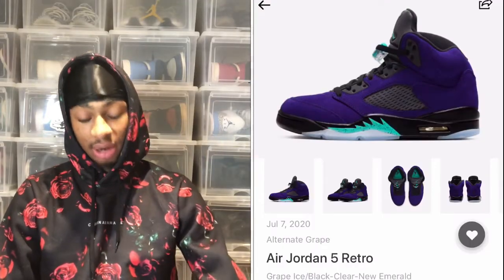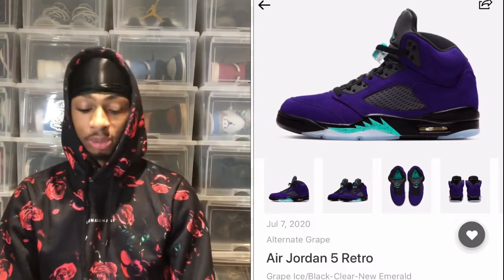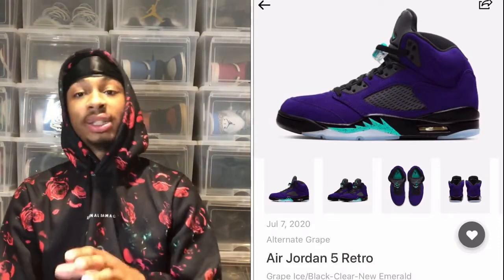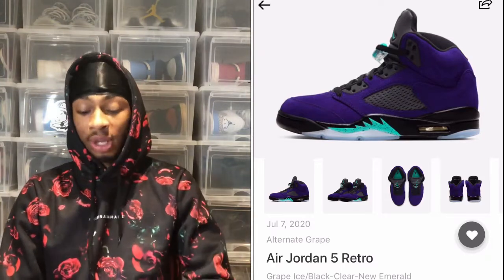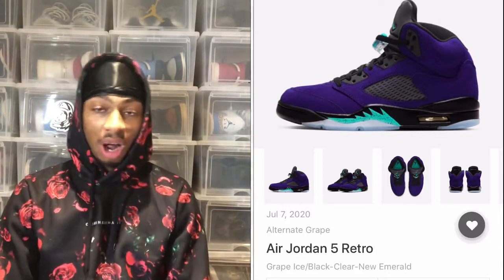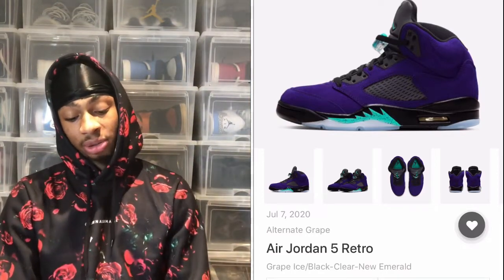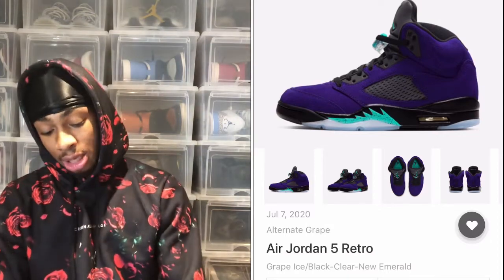Next is the Jordan 5 Alternate Grape coming out July 7th for $190 USD. At first this shoe was not on my radar at all, but it has really grown on me. I'm definitely going for these — so we're already at three shoes I want to cop. The reason I didn't want them was because it's hard to put an outfit together with them, but you just keep your outfit all black and these do all the talking. The quality looks amazing and fives are hot right now.